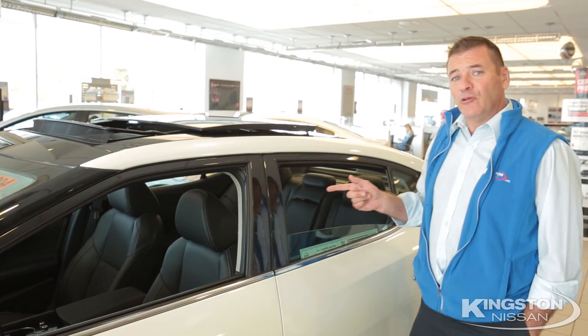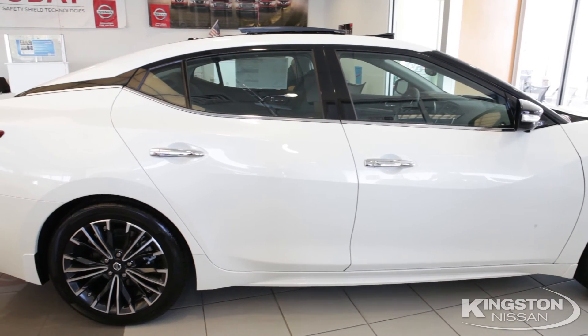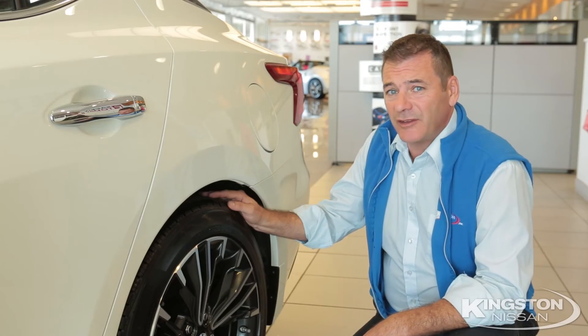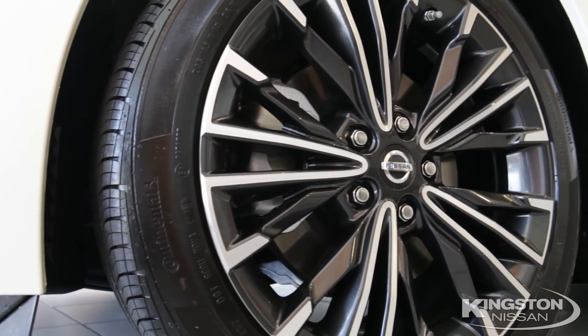And who doesn't love our panoramic sunroof and our floating roofline design? No need to use gauges for tires — our easy fill tire alert lets you know when the tires are full by the horn beeping.